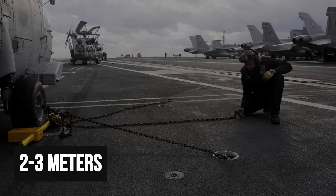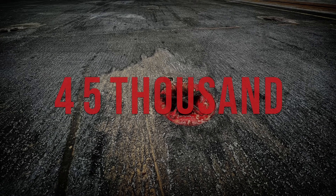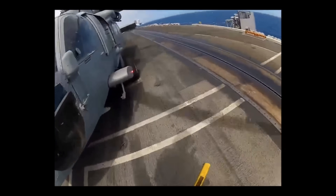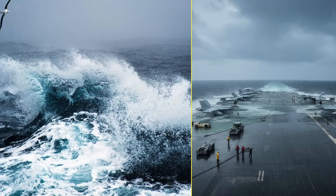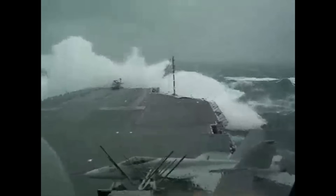The metacentric height, or GM, is carefully managed — usually kept between 2 and 3 meters for Nimitz-class carriers — to prevent sudden lurches that could snap tie-downs or send aircraft sliding. Every pad eye welded into the deck is rated to hold between 30,000 and 45,000 pounds, but repeated shock loads from waves and wind can test even these limits. Aircraft are chained down with six or more lashings, and tie-down points are checked hour by hour. Commanders must choose between standing further offshore in deeper water or edging closer to land, risking shallows but sometimes finding a lee from the worst seas — every decision a trade-off with no room for error.